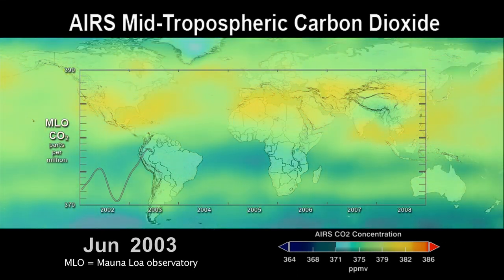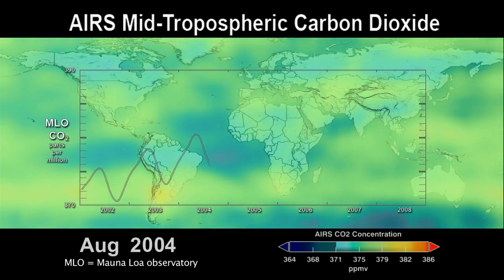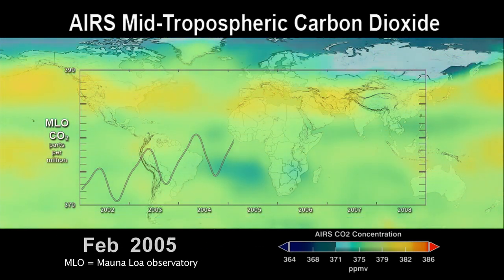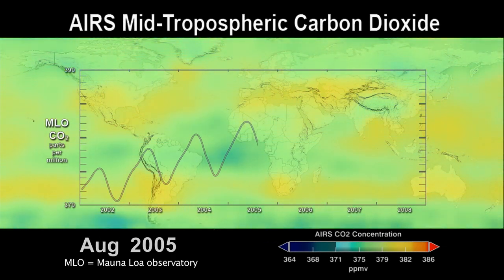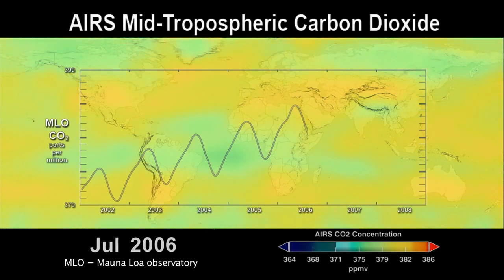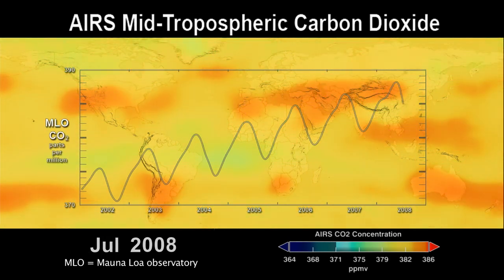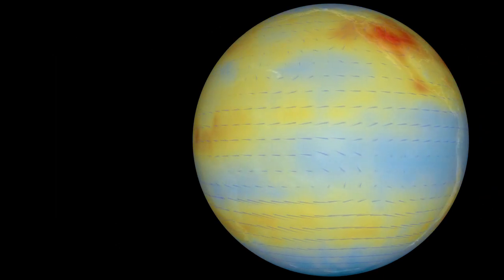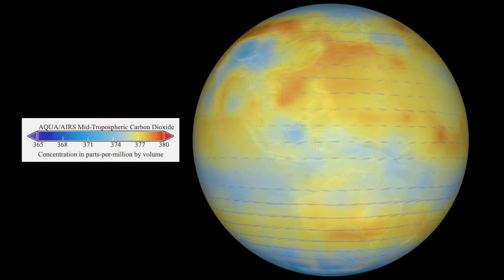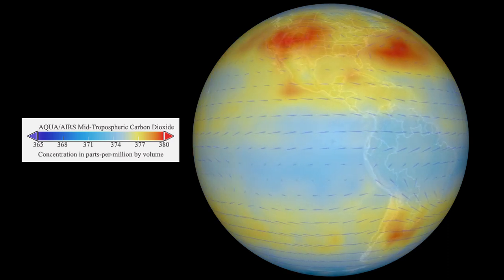Every year, plant life on Earth takes up carbon dioxide in the spring, causing an annual fluctuation of CO2 in the atmosphere. The AIRS data show the seasonal cycle really well, and they also show that every year, as the carbon dioxide amounts rise and then fall, they rise to a higher level and don't fall quite as low as they did the year before. This shows that there's a prominent long-term upward trend, in large part due to the carbon dioxide being added to the atmosphere through human activities. The AIRS science team has also learned that it takes CO2 emissions a year or two to become well mixed in the atmosphere — much longer than previously thought.